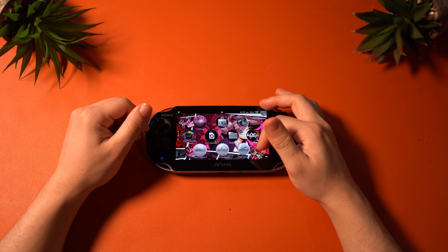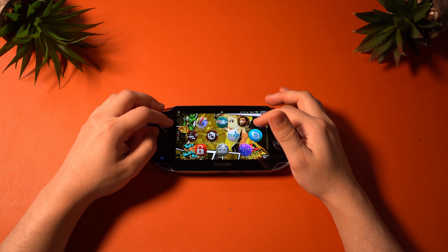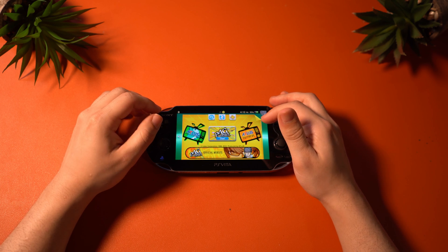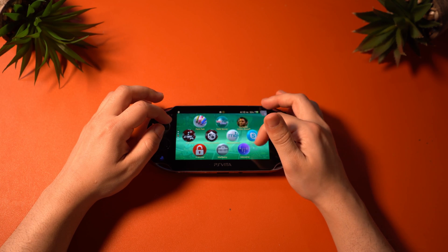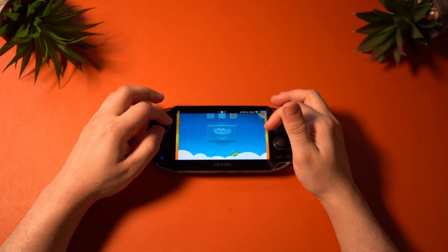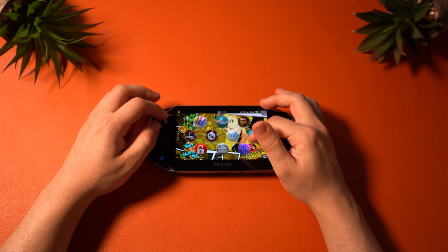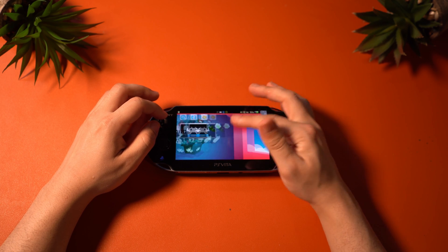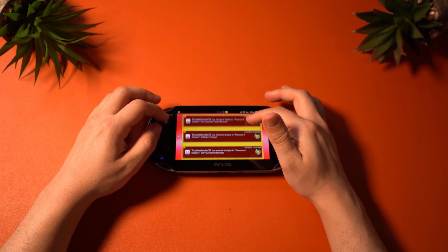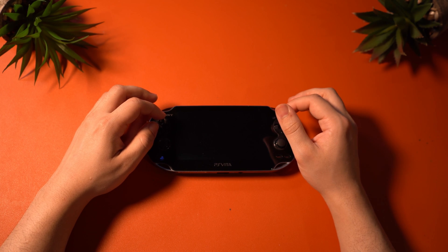Then I used two apps called VitaShell and VitaDeploy. If you want a tutorial for how to install these, I'll leave videos from Retro Game Corps linked in the description, as I made a very detailed guide for exactly how to do this. With these apps, I was able to gain further access to my Vita and begin installing emulators like RetroArch and other applications to help enhance the experience. I even installed an app to get much nicer themes for the Vita, as the stock theme is not very nice.